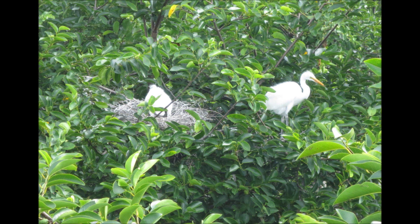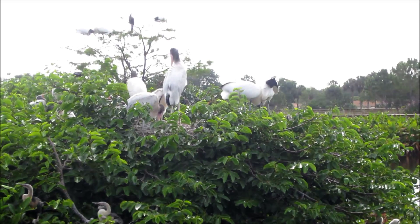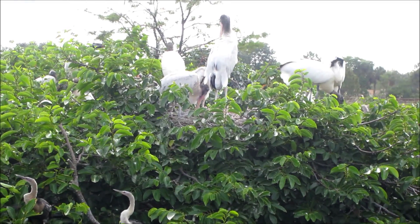The first thing we saw were some beautiful little tiny baby snowy egrets, and this is Mr. or Mrs. Snowy Egret catching breakfast. The wood storks are very noisy — I'm sorry you can't hear how noisy they are.